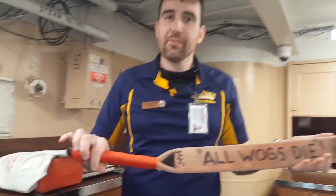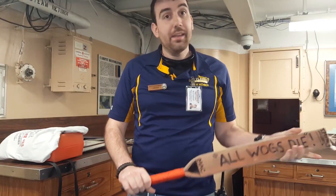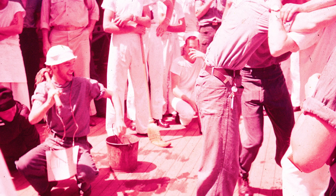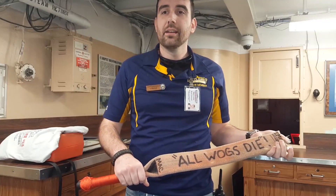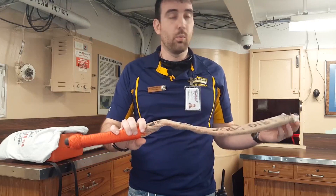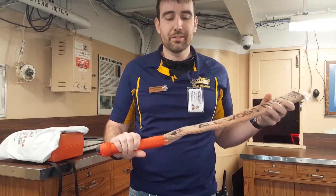One of my favorite types of objects in our collection are wog paddles. This is part of a hazing ritual that happens on Navy ships, most frequently when you cross the equator. The shellbacks on the crew — the individuals who had crossed the equator before — get to haze the polywogs, the ones who have never crossed. Sometimes on ships like this it is a multi-day ritual. Shellbacks take old cut-up fire hose and make wog paddles or shillelaghs, which are used to discipline the polywogs.